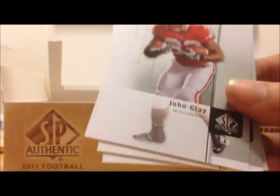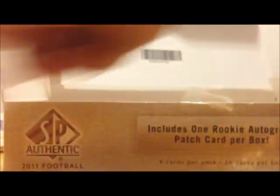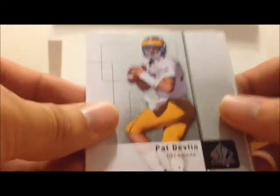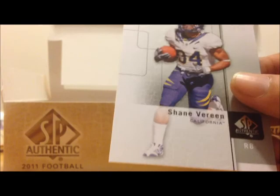Tandon Doss, John Clay, Derek Lock, Austin Pettis, Pat Devlin, Kendall Hunter, Jock Sanders, Cameron Jordan, Shane Vereen.